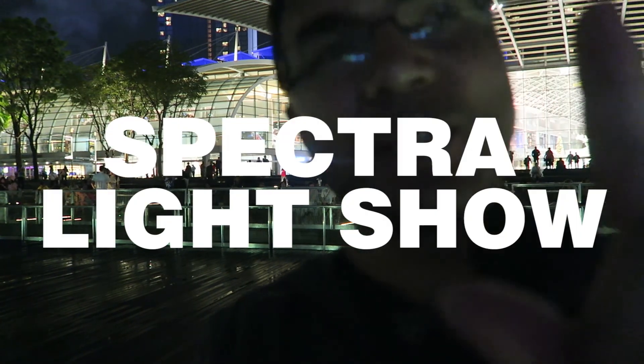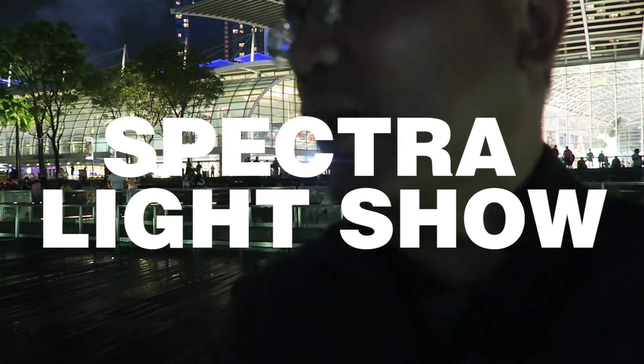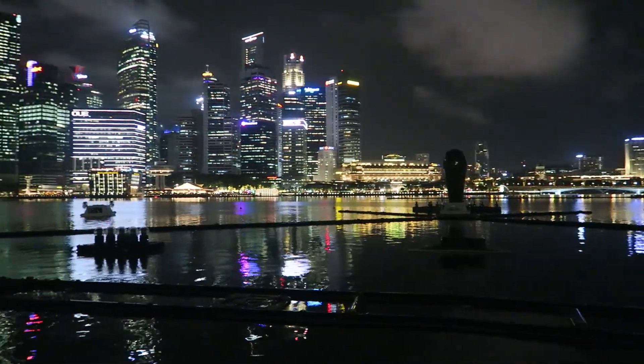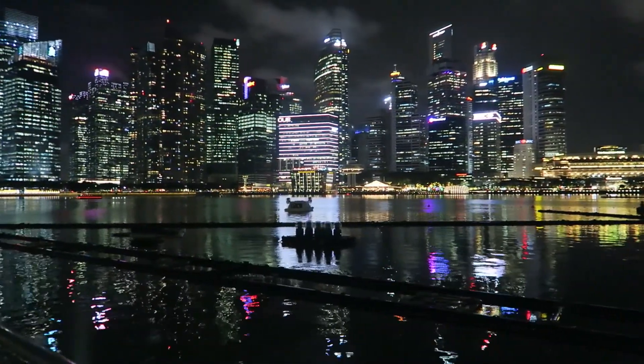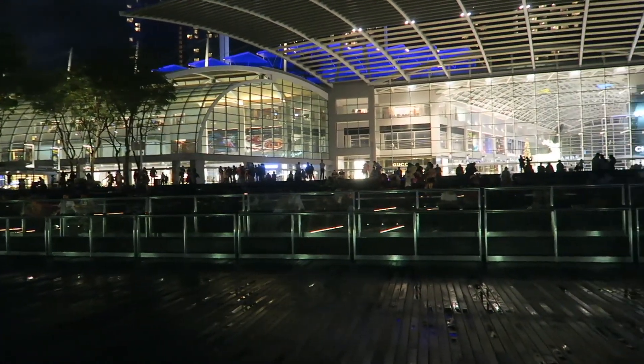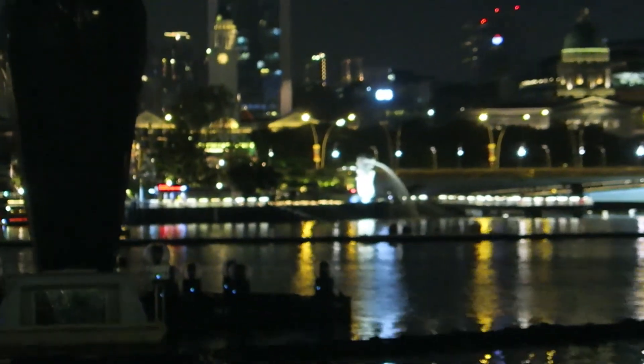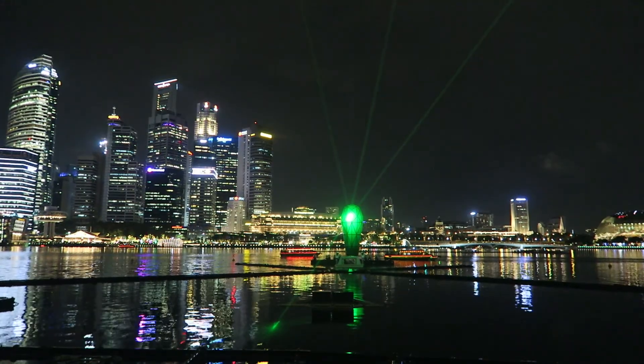Okay, now we're down by the bay at the Spectra light show that's going to be showing up. The crowd is slowly building up but no one's here in this little section — everyone's behind the fence, in the distance. There it is — there's the Merlion. Out in the distance. Oh look, it looks like it's starting.